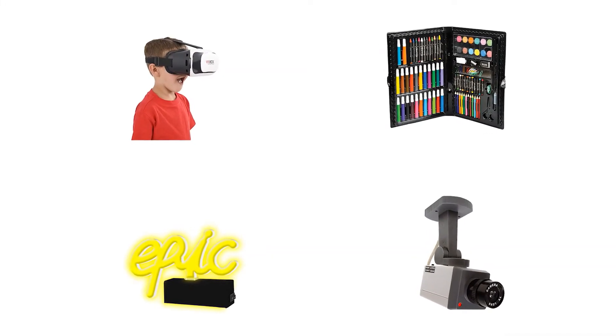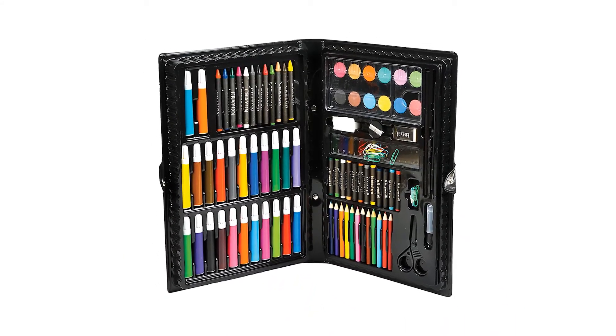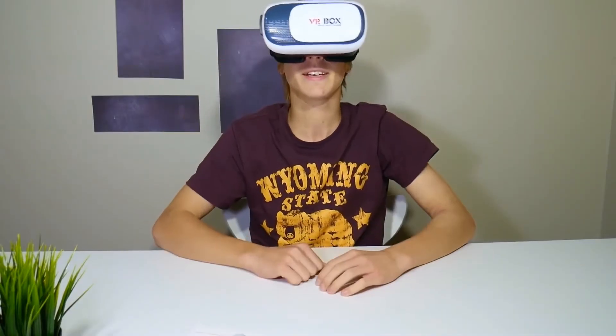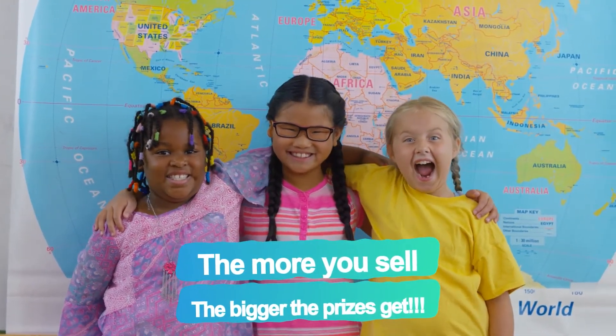At fifteen items you can take your pick: a motion sensor security camera, a 101-piece art set, this epic light, or these super awesome virtual reality goggles. With My Prize Program, the more you sell the bigger and better the prizes get.